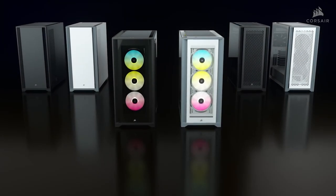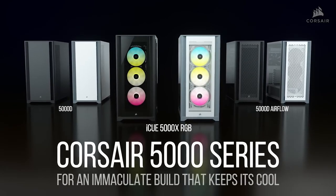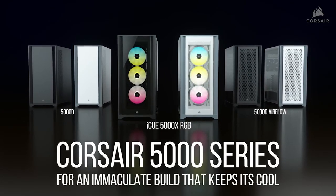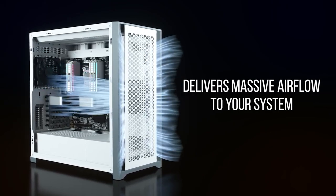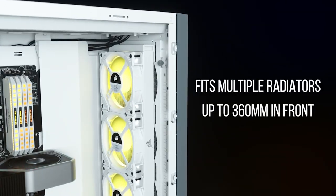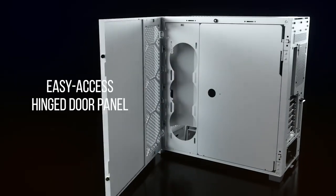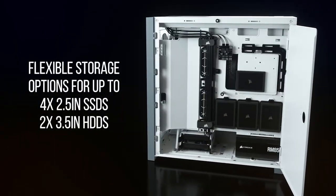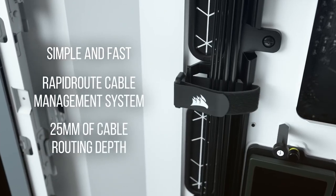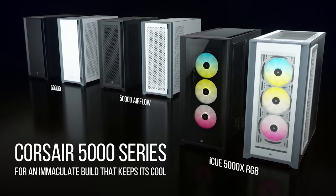Corsair has expanded their new case lineup with the 5000 series, a premium chassis with three versions available: the sleek 5000D, the 5000D Airflow, and the 5000X with tempered glass panels and three 120mm air guide RGB fans. A spacious interior provides room for multiple radiators or up to 10 120mm fans, and there are tons of convenient features like hinged removable panels, flexible storage options for hard drives or SSDs, and rapid route cable management guides. Available in black or white — click the sponsor link in the description for more.